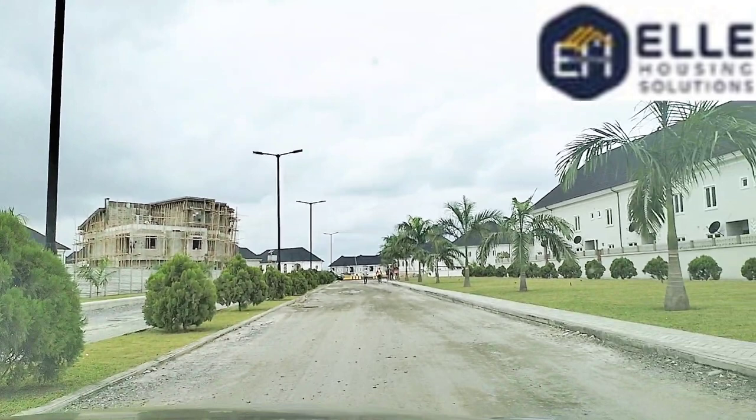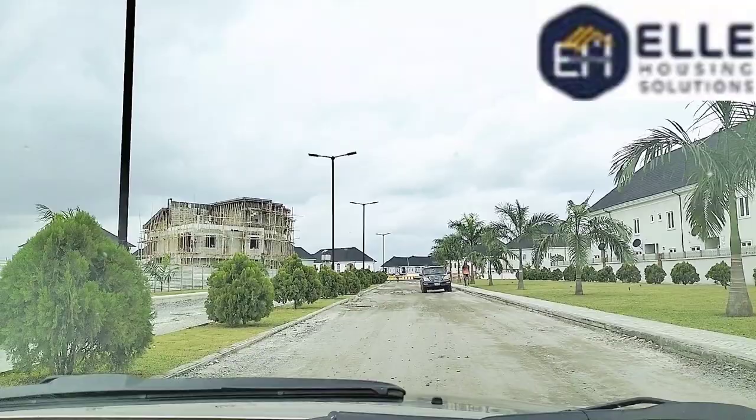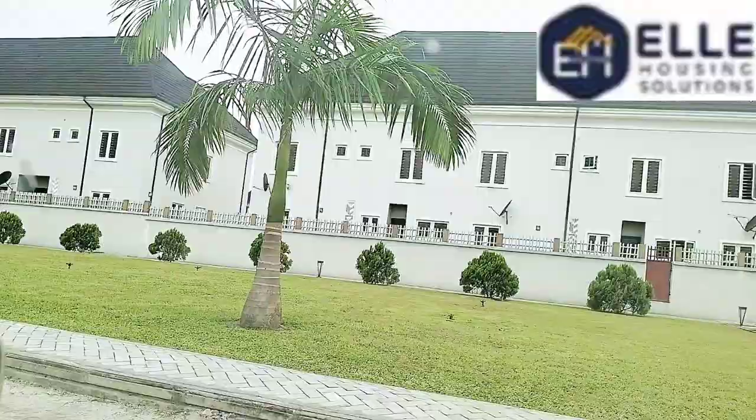Pitaudeli is one of the most expensive neighborhoods of Port Harcourt — it is an area where the big boys live. One thing about Pitaudeli is that it houses most of the biggest estates in Port Harcourt, which I'll be bringing to you on this channel. The Pitaudeli neighborhood is a well-known high-brow area in Port Harcourt.